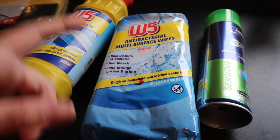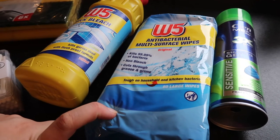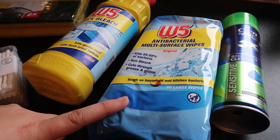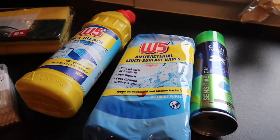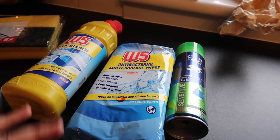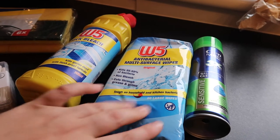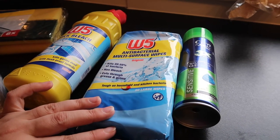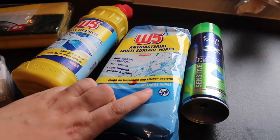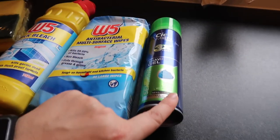Then some antibacterial multi-surface wipes — it says 'tough on household and kitchen bacteria.' There is a lot of plastic in these but I only use them for scrubbing the toilet, because I don't really want to use a cloth on the toilet. For everywhere else I make my own spray — I'll link it up here — it's got no chemicals and it's made from stuff you already have in your cupboard. You get 80 wipes in the pack and I probably use about 10 a week across all my toilets, so they last six to eight weeks. And some shaving gel.